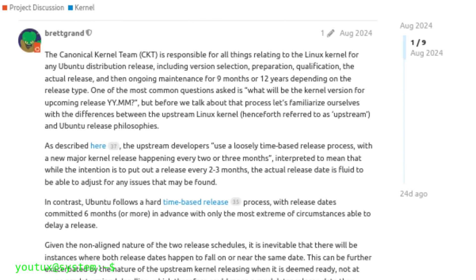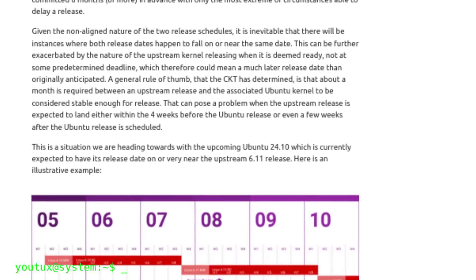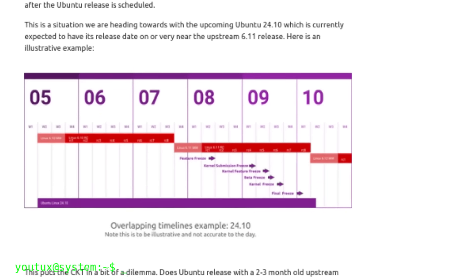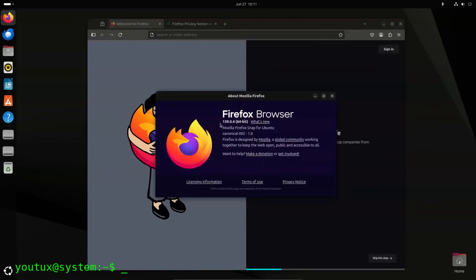A year ago, Ubuntu developers had announced that the distribution would release with the latest development kernel. In this case, for Ubuntu 25.10 — Questing Quokka — it will be kernel 6.17 in release candidate, a kernel still unstable for a couple of weeks before reaching the final release.